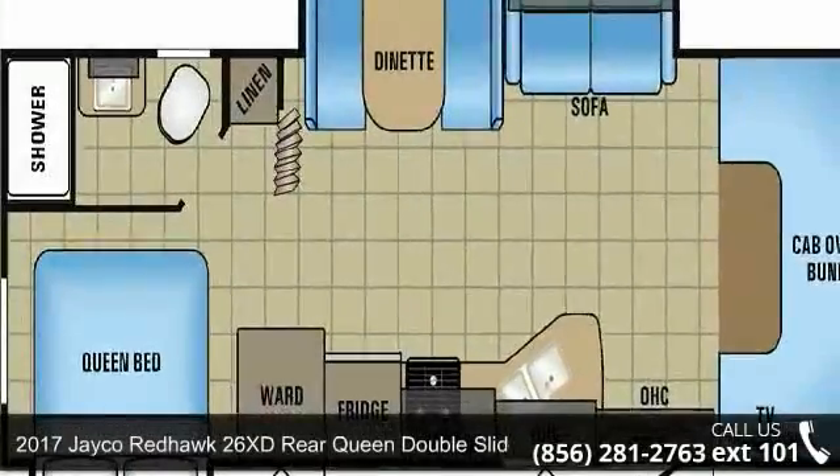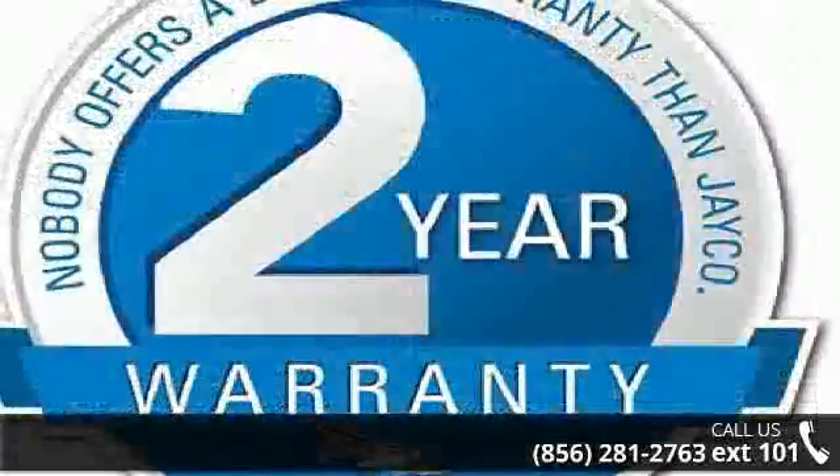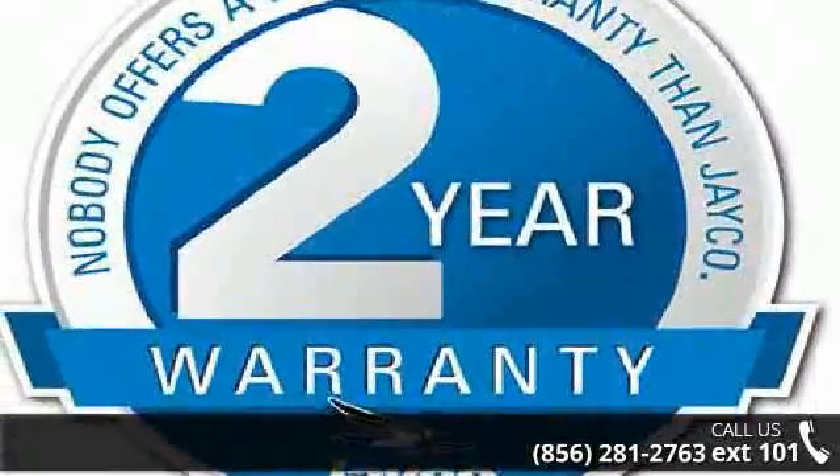Imagine yourself in this 2017 Jayco Redhawk. For those looking for a feature-packed motorhome, look no further. Here we have the standard for style, quality, and driver comfort in Class C RVs.